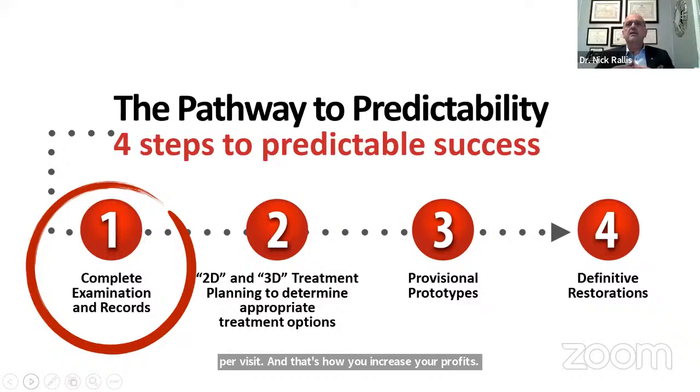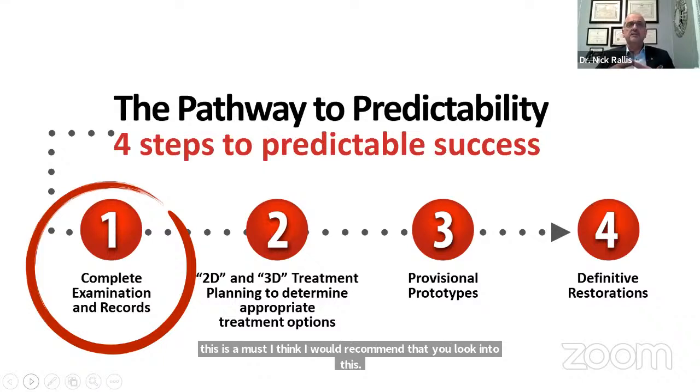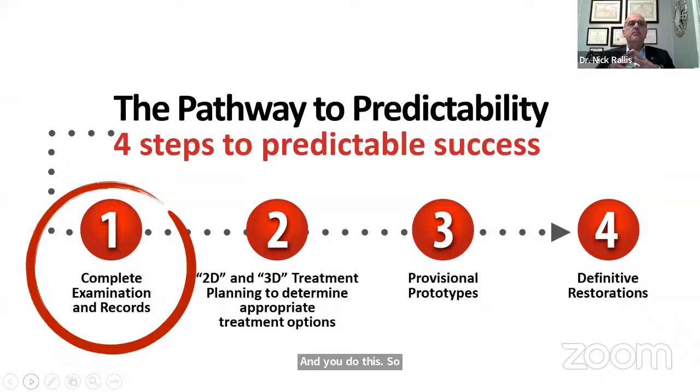Eventually you gain confidence and you can actually limit PPO participation, but you need to be able to deliver something that everybody else who accepts PPO cannot do — in order to deliver this type of dentistry in a fee-for-service setting. So if you're participating with any insurances, I think this is a must. Look into this so that you can do less dentistry and be more profitable.